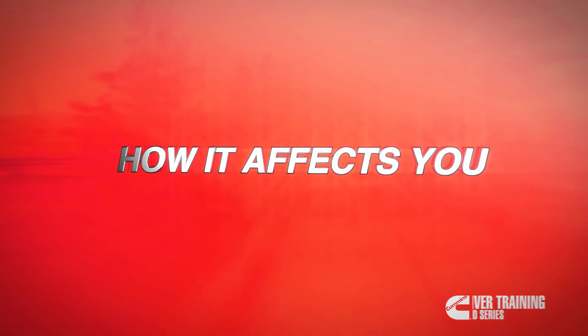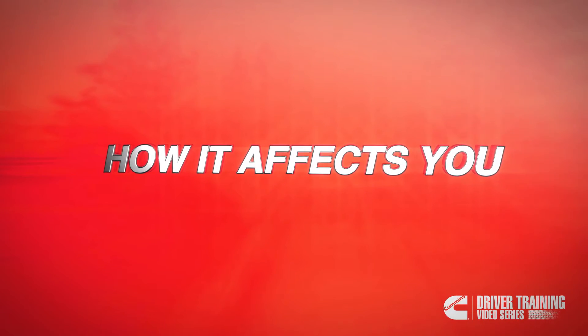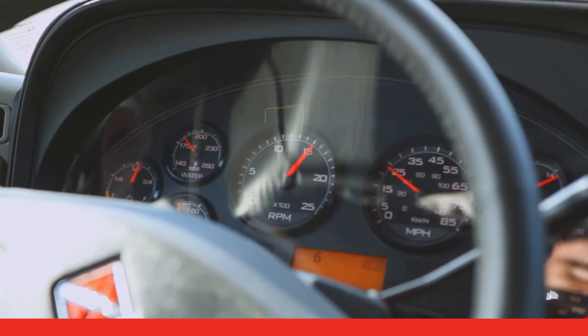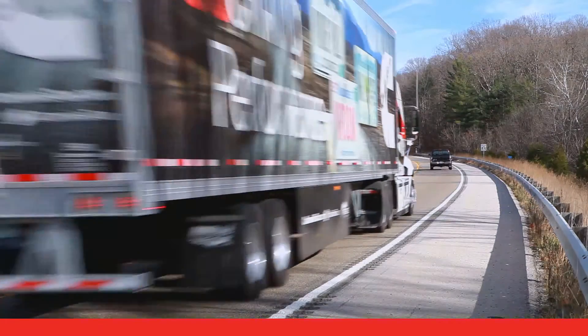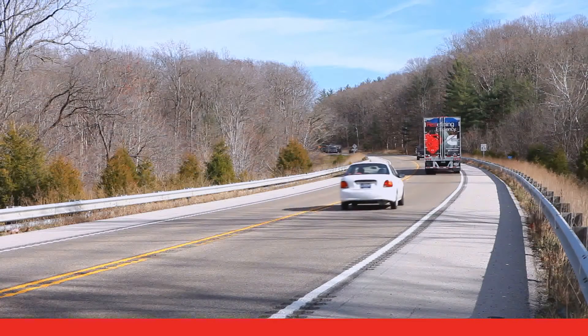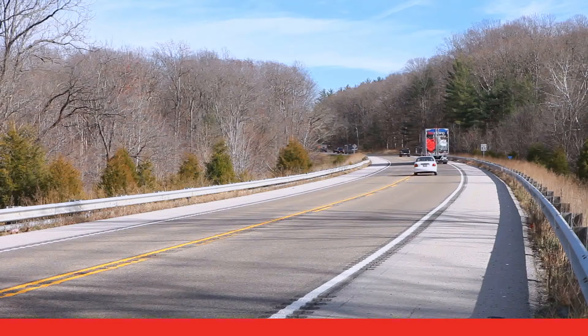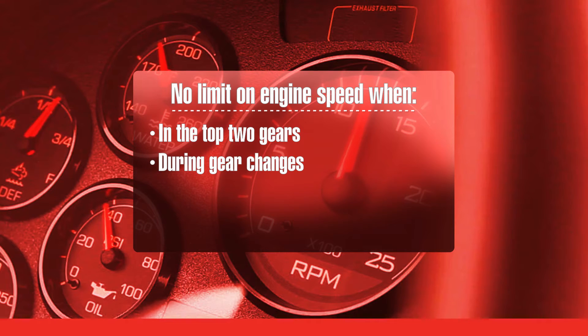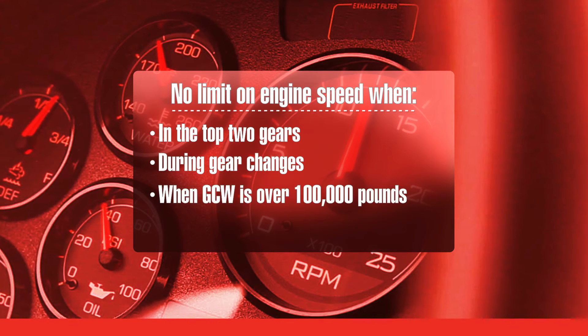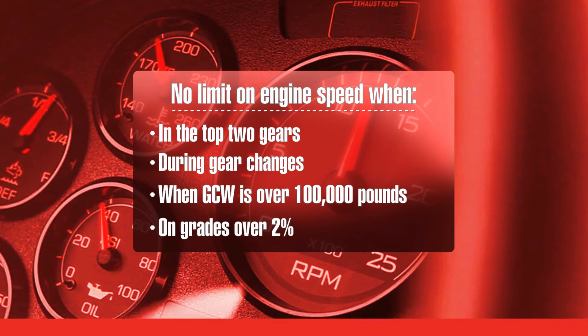Load-based speed control helps drivers improve fuel economy. Under normal driving conditions, it limits the engine speed in the lower gears to encourage you to upshift. But in situations where you really need the extra engine speed, load-based speed control won't limit you. It doesn't limit engine speed in the top two gears or during gear changes. It also doesn't limit engine speed when your GCW is over 100,000 pounds, on grades over 2%, or in certain other situations where the ECM knows you might need a few more RPMs.